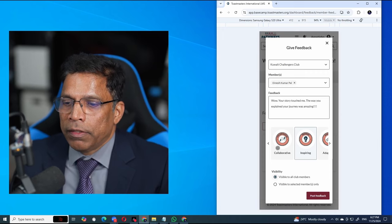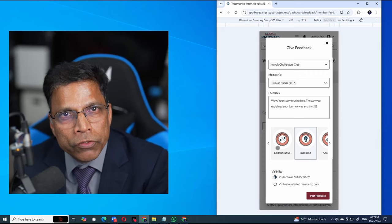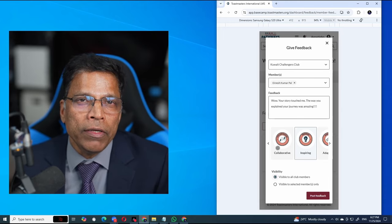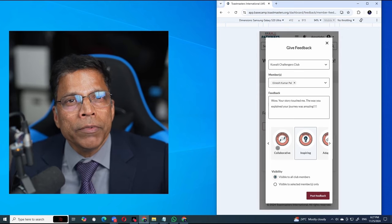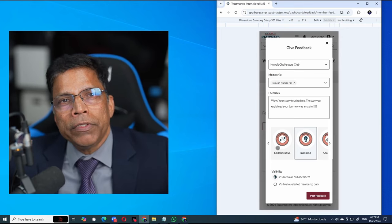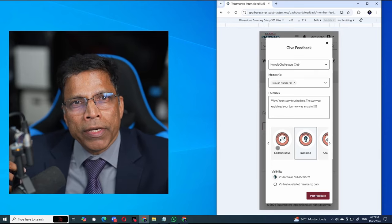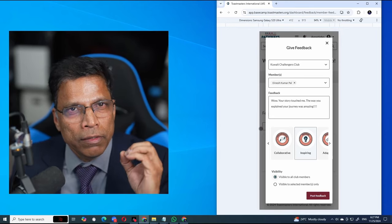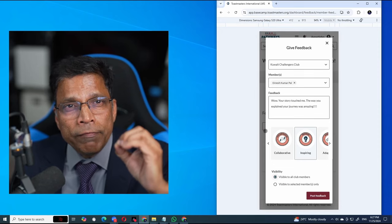Amazing — so this can be your electronic version of giving feedback after each speech. Once everyone is trained, this exercise can be done within one minute without creating the disturbance or delay that normally happens when you ask them to fill a form or give them a piece of paper to collect. This is a good step to collect actionable feedback that stays in the member's profile all the time.